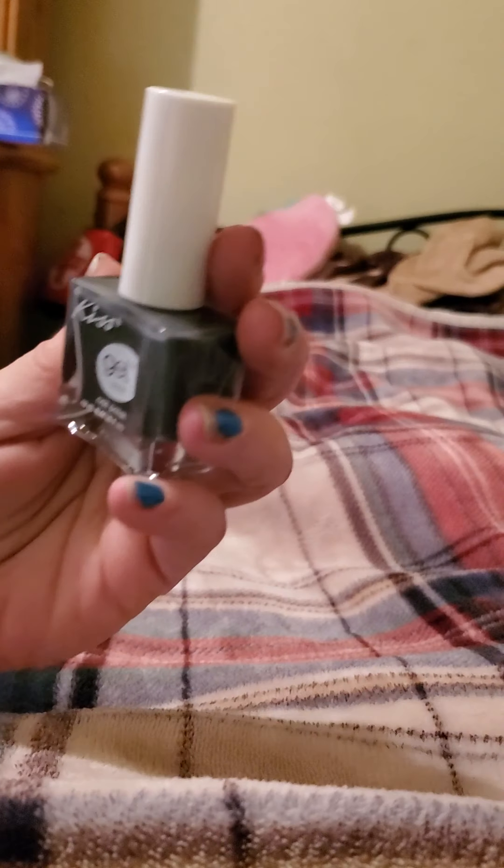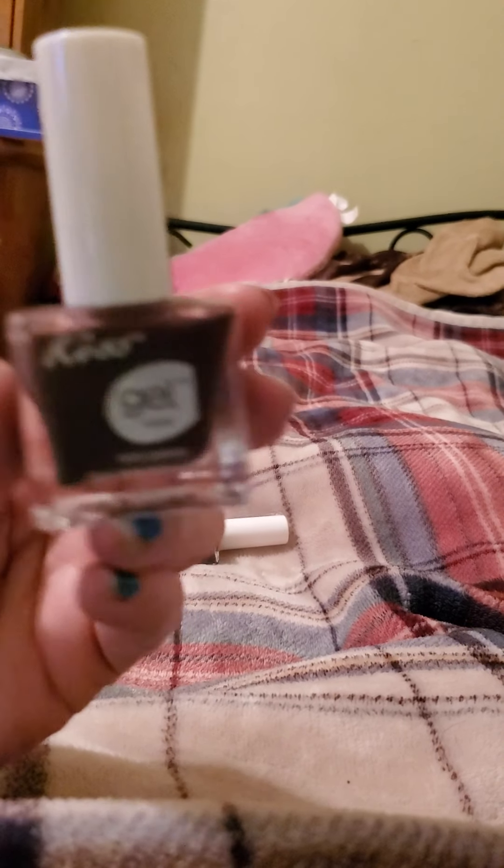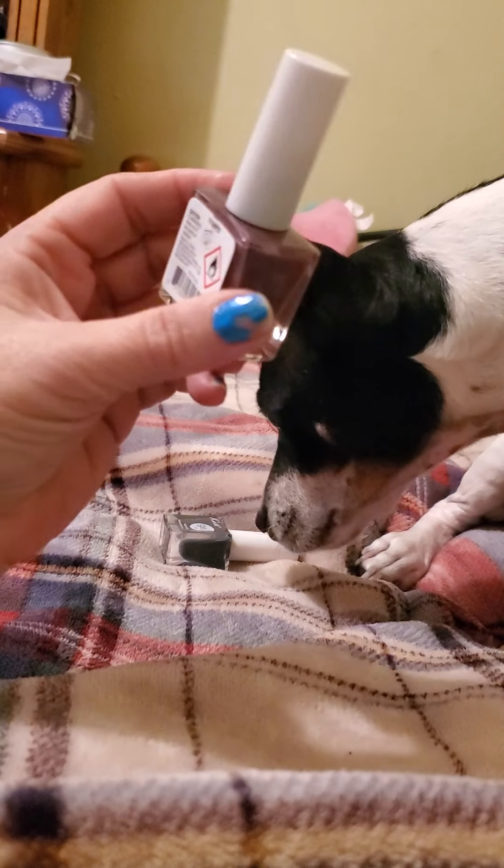We'll get started in the beauty section. First I found by Kiss this gel nail polish — it's 0.44 ounces. I don't know if it says what color it actually is, it does not. But there's this one here, it's like a gray, and then I found this one here and this one's more like a purplish color.